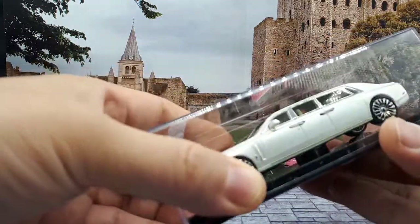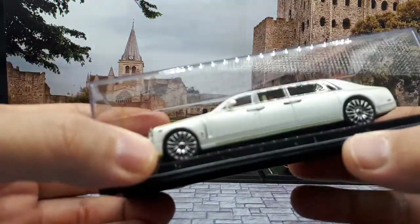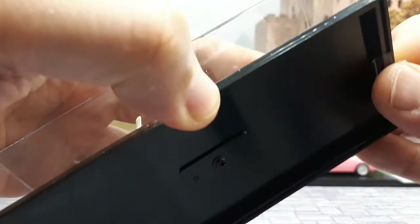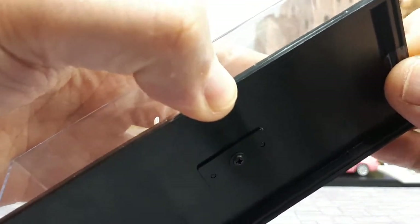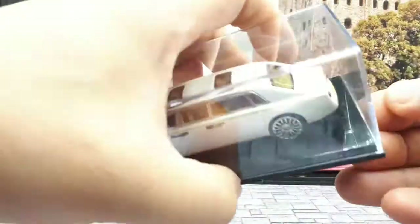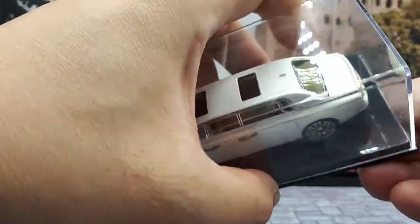There's some weird white dust or something going on in that black case. The tape doesn't look like it was messed with like in my last video — I think the dealer opened it. But the model was fine, so I guess that's nothing to complain about.